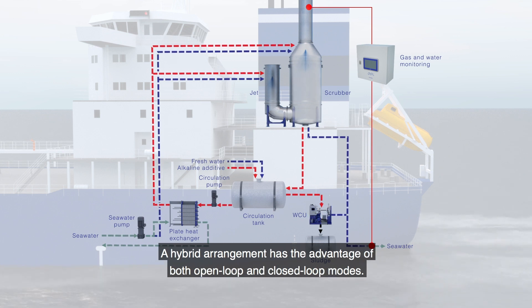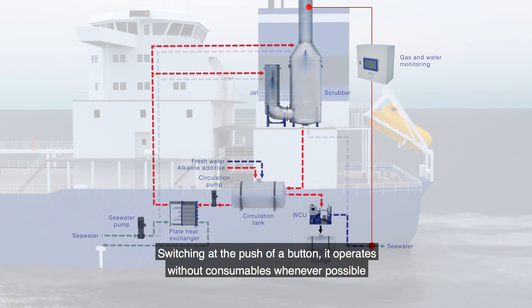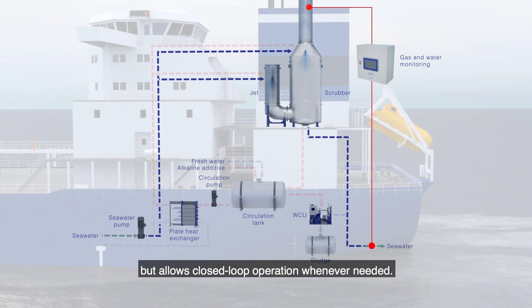A hybrid arrangement has the advantage of both open loop and closed loop modes. Switching at the push of a button, it operates without consumables whenever possible, but allows closed loop operation whenever needed.